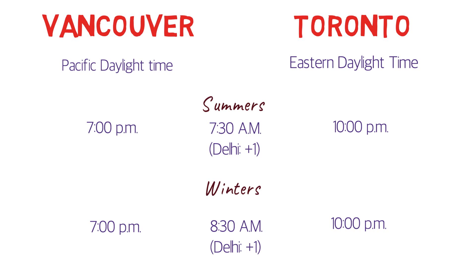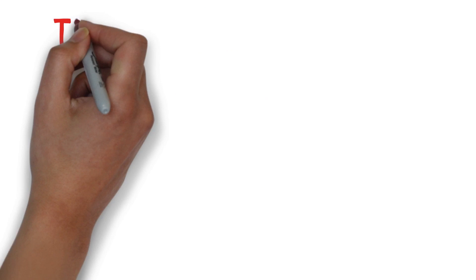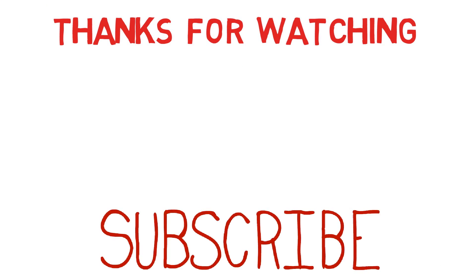So that's it for this video. I hope the information shared here will help you decide which city you want to choose. I'll provide useful links in the description below so you can compare statistics further. Thanks for watching. If you liked the video, please click the thumbs up button and share it with friends if you think it would be useful for them. And please don't forget to subscribe to my channel.